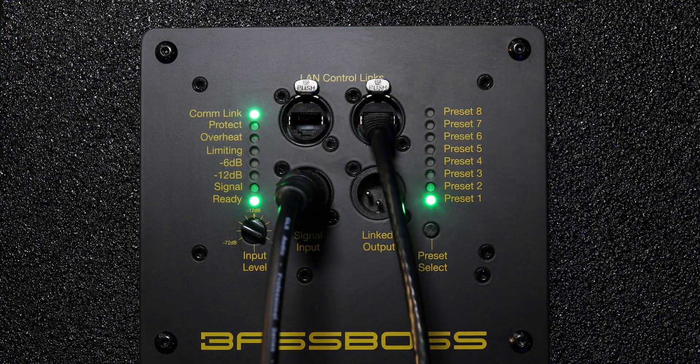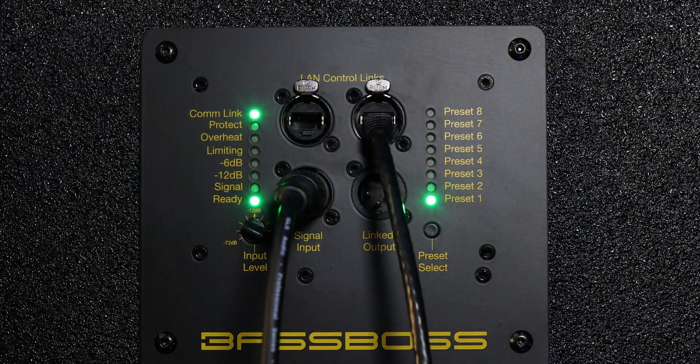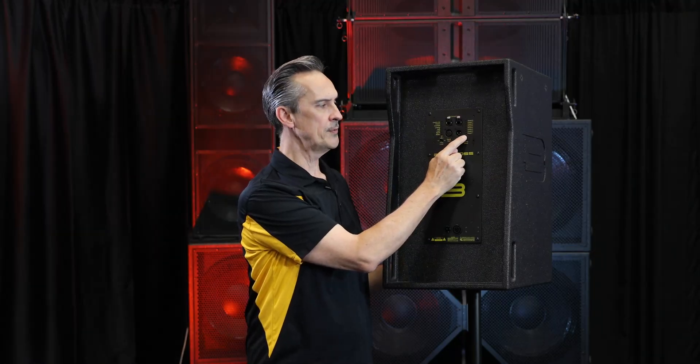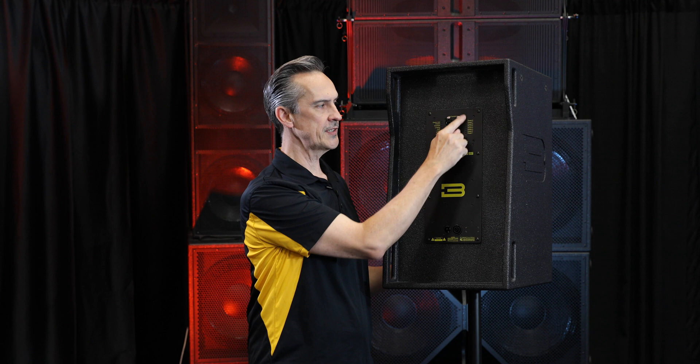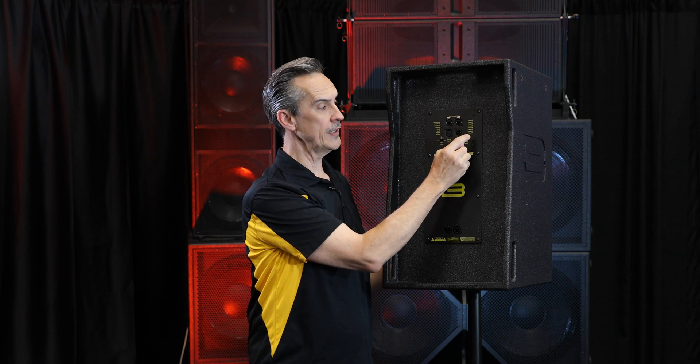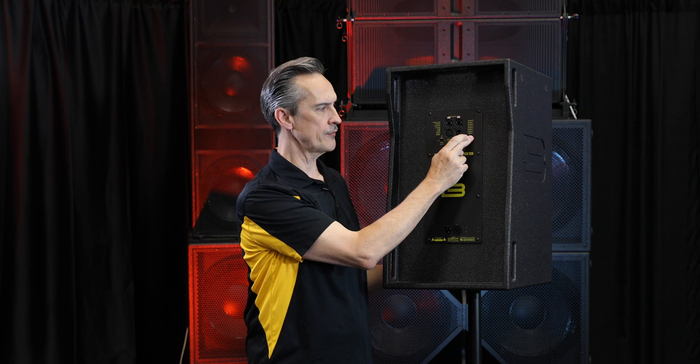The new processor has the ability to store twice as many presets at the touch of a button. Each button push gets you to the next preset — 8 now. After the 8th one, you push the button again and it goes back to the first one.